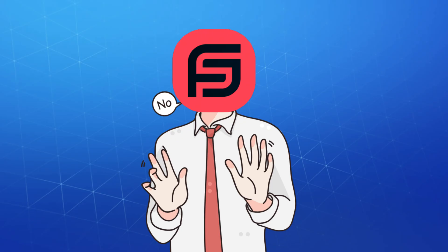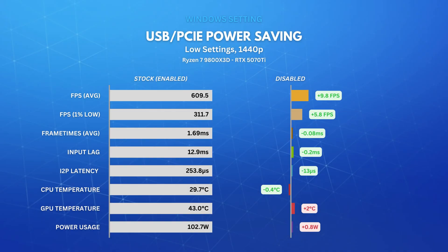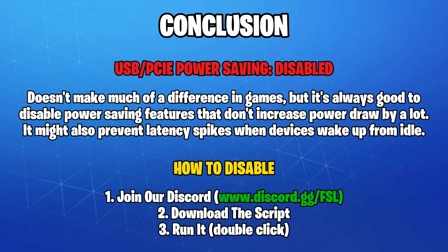Let's get straight to the results. We'll kick it off by disabling all USB and PCIe device power-saving. I did this using a script to avoid doing everything manually, which takes a long time. You can also download this script, plus many more, including over 20 power plans and custom operating systems, from our Discord.